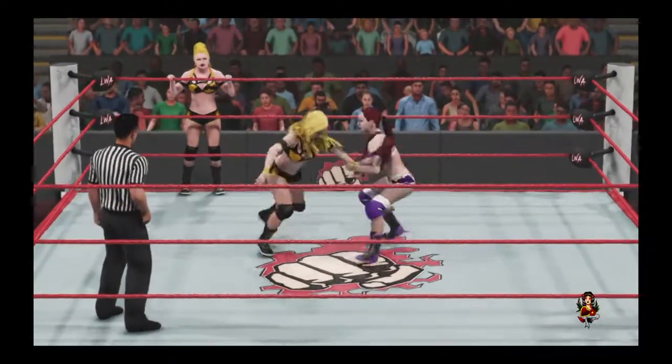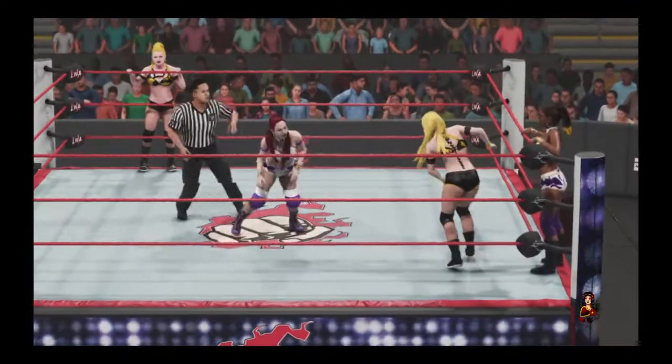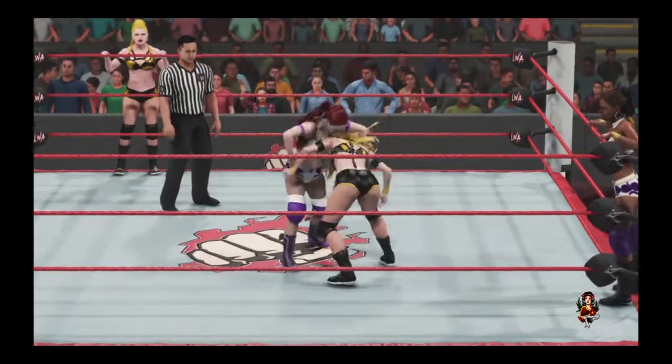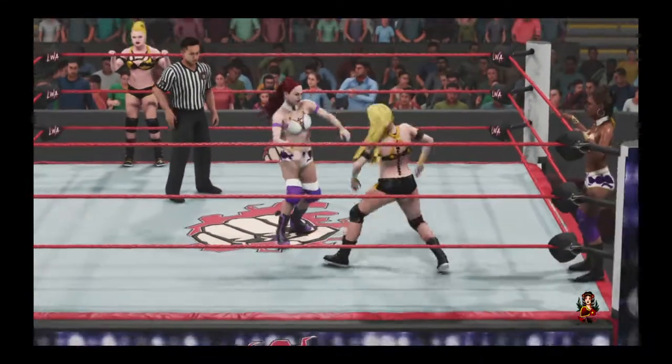Corey, a few moments ago you mentioned some of the great tag team finishing moves in sports entertainment history. Don't forget about the 3-D from the Dudley Boys, or the double dropkick from the 2017 WWE Hall of Famers, the Rock and Roll Express.